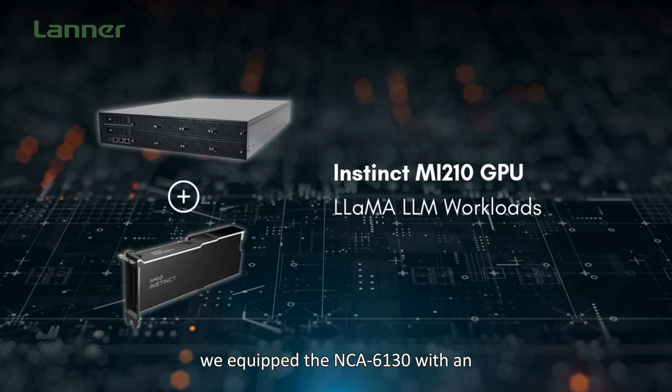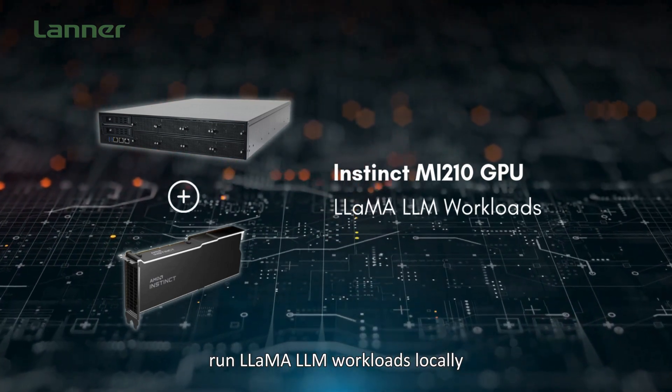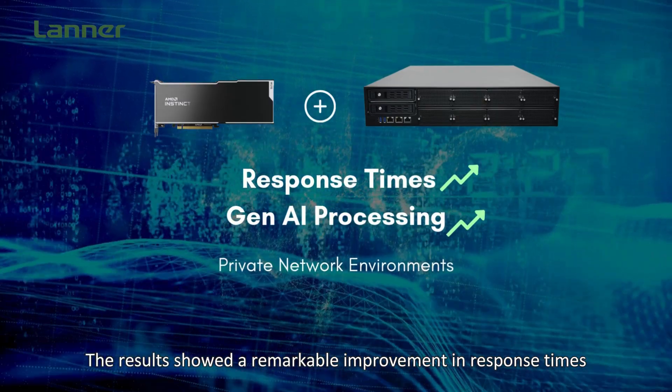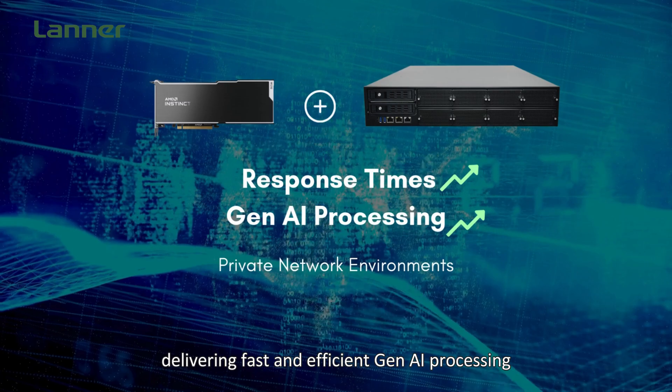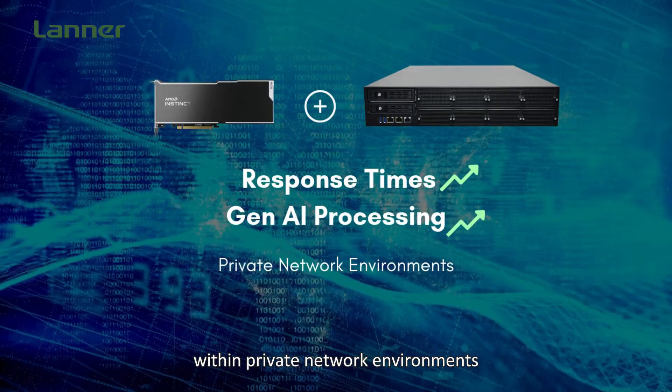In recent tests, we equipped the NCA6130 with an NVIDIA GPU to run LLaMA LLM workloads locally. The results show a remarkable improvement in response times, delivering fast and efficient Gen AI processing within private network environments.